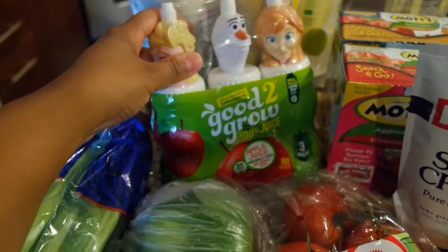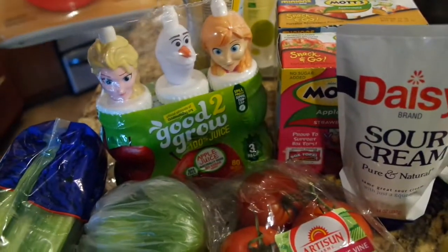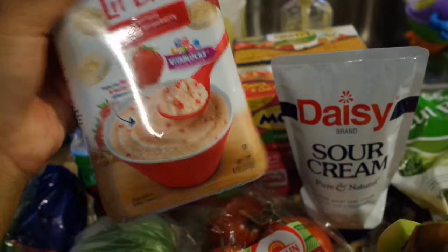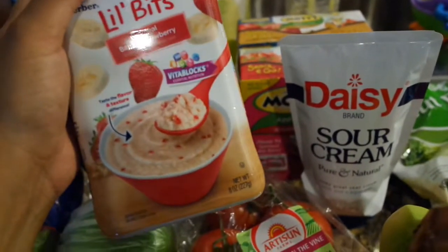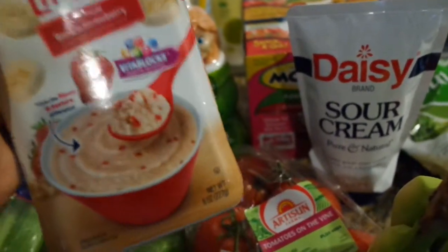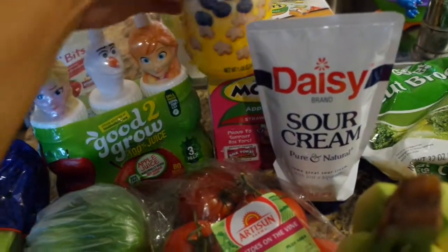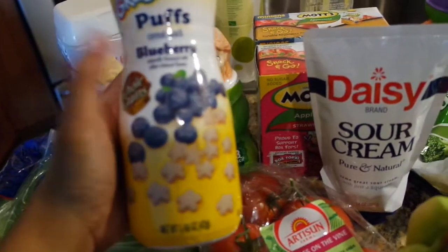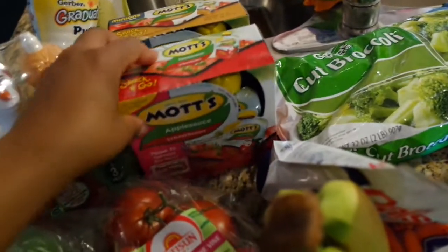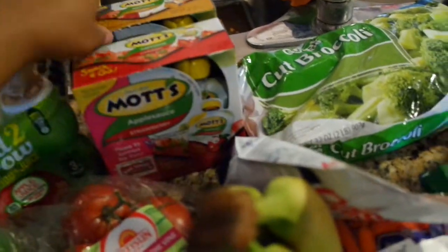I picked up some Good to Grow 100% apple juice for her, and some of these Little Bites oatmeal banana cereal. I tried this before and she didn't take it, but I think it's because I put water in it, so I'm going to try whole milk this time to give her cereal in the morning. I also picked up some Graduates blueberry puffs for her.